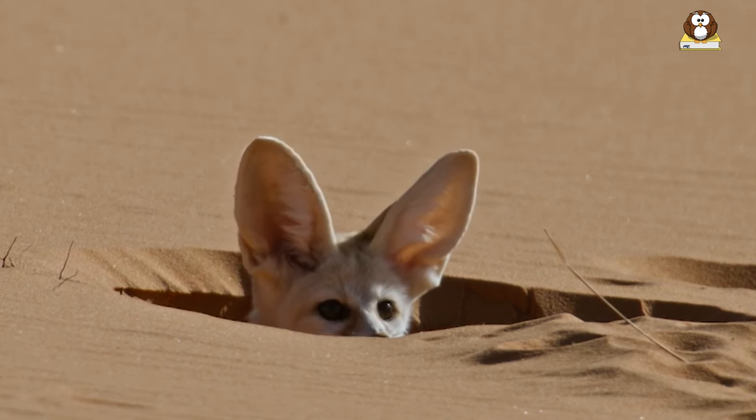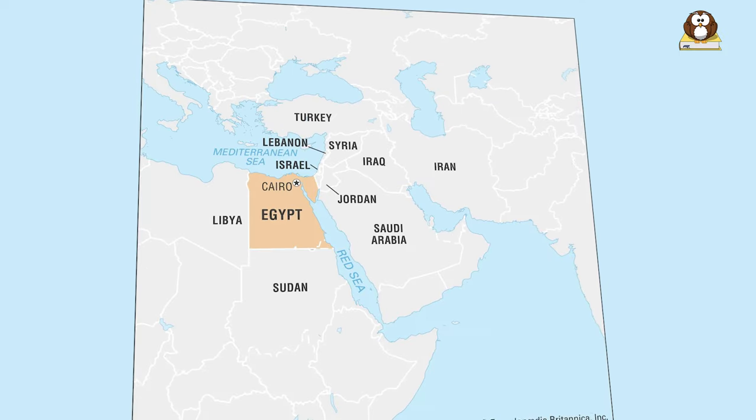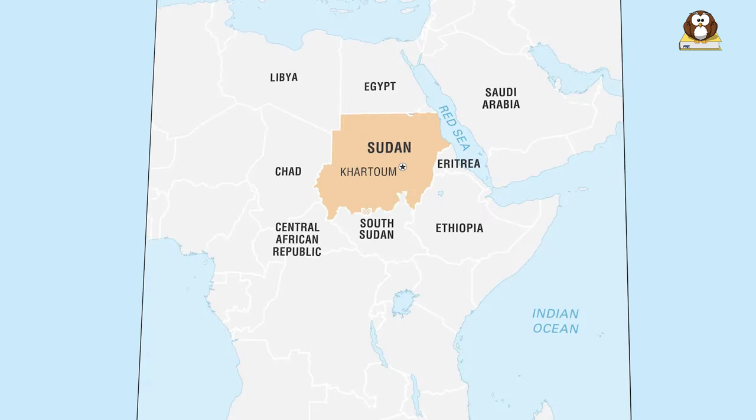Fennec foxes are known for their ability to survive in harsh desert conditions, and they are found in countries such as Algeria, Egypt, Libya, Morocco, Mauritania, Niger, Chad, Sudan, and Tunisia.